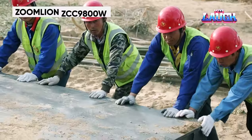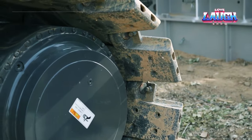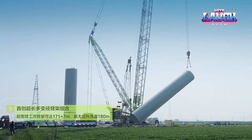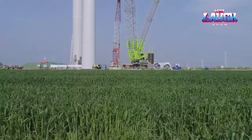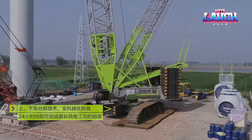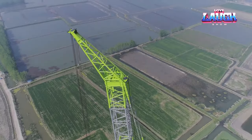The ZOOMLION ZCC9800W Crawler Crane, a heavy lifter in construction, boasts an 882-ton lifting capacity. Its advanced design and technology make it ideal for lifting heavy components in power plant construction and petrochemical industries. The ZCC9800W combines immense power with precision, offering flexibility and efficiency in complex lifting tasks.